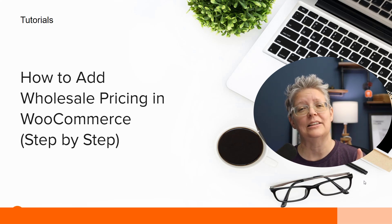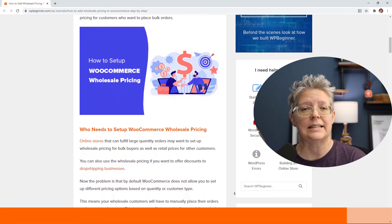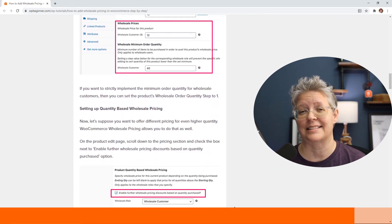If you're wanting to get into wholesale pricing — where you create the product and want to offer wholesale pricing to others who sell retail — we'll show you how to add wholesale pricing in WooCommerce and walk you through it step by step.